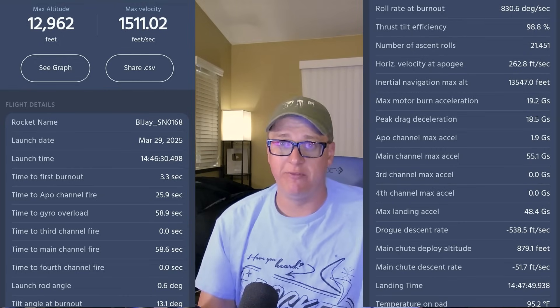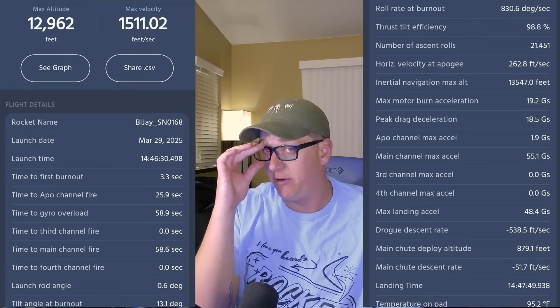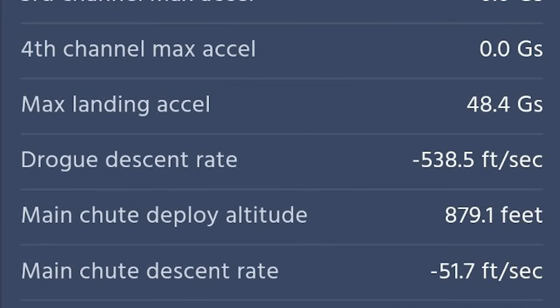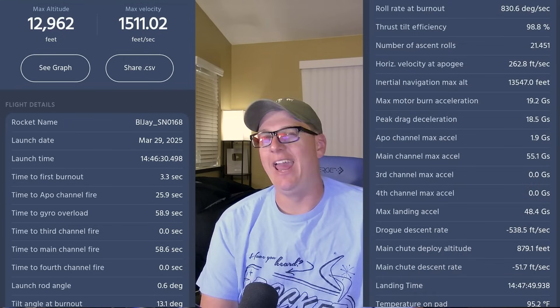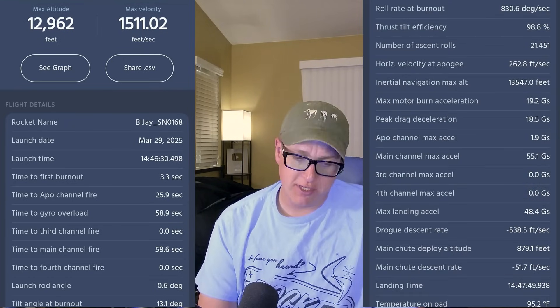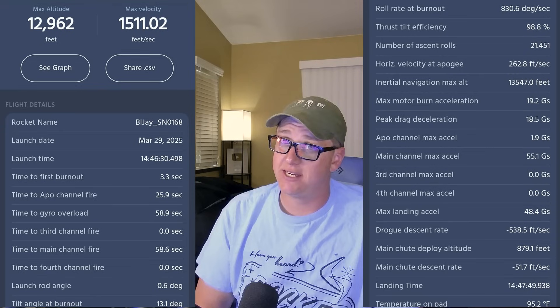That's an awesome feature the Blue Jay and the Blue Raven both have. However, it didn't work. The drogue descent rate was 538.5 feet per second. Stew on that one for a second. Interestingly, the main chute descent rate was 51.7 feet per second.